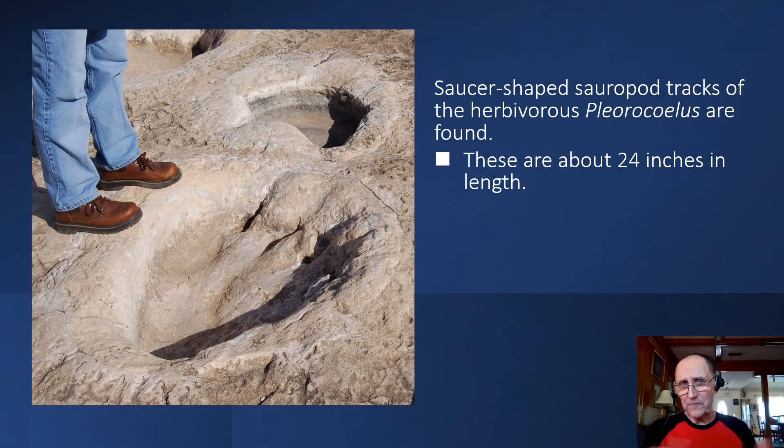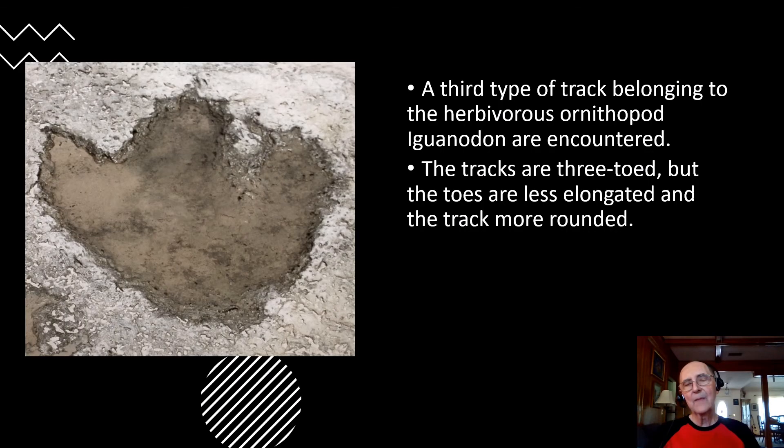Another type of track found in the area are the saucer-shaped sauropod tracks of the herbivore Paluxysaurus. These are big, big dinosaurs. A third type of track belongs to another herbivore, an ornithopod, Iguanodon. Those tracks are three-toed, but the toes are less elongated and more rounded than those of Acrocanthosaurus.